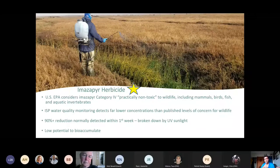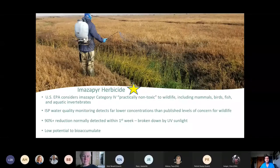The herbicide we used for densiflora in that limited manner, and for hybrid Spartina, is imazapyr. US EPA considers imazapyr Category 4 to wildlife — in the practically non-toxic category to wildlife, including mammals, birds, fish, and aquatic invertebrates. ISP water quality monitoring for NPDES compliance detects far lower concentrations than published levels of concern for wildlife, immediately post-treatment as well as one week post-treatment. One-week post-treatment samples have shown a reduction of about 90%, because it's broken down by UV sunlight as well as by the twice-daily tidal exchange. Imazapyr has a low potential to bioaccumulate and is not carcinogenic, mutagenic, or a neurotoxin.